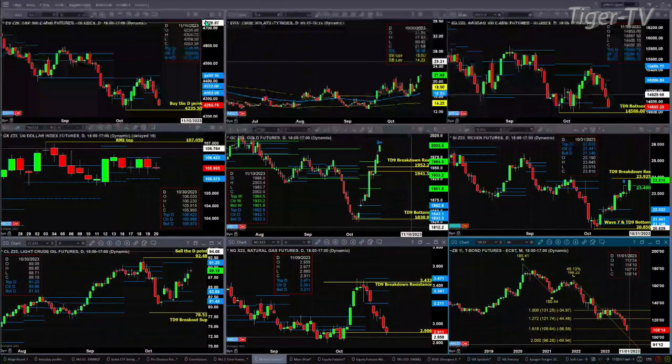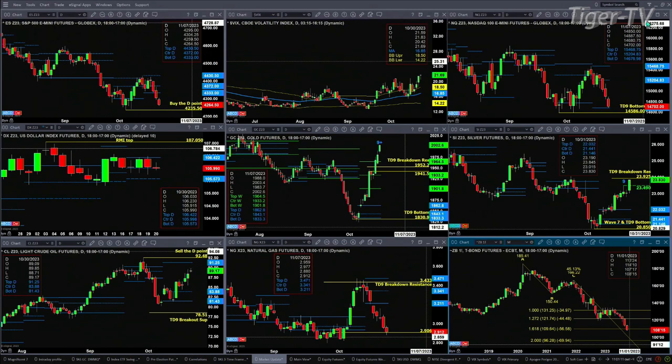In the case of the NQ, it's about to tackle — and maybe already has — the first support level at 14,677. The low so far today is 14,680, which is the bottom of its profile. A price close below that, the next area would be its TD9 count bottom pattern at 14,586. A close below that will generate a weekly A-to-B equals C-D pattern to the downside.